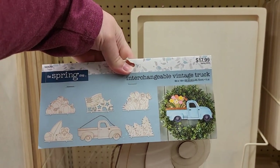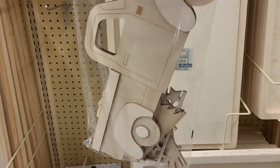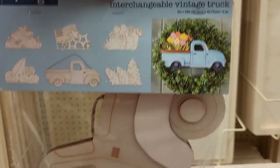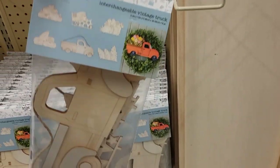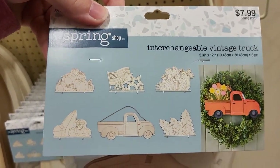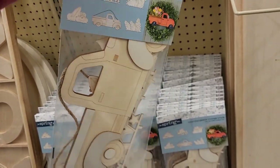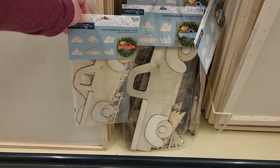We have these little interchangeable vintage truck pieces - this is cute for your Reese. It comes with all these pieces right here, $17.99. I think that's a good price for that and these are big. They have it in the smaller one too - this one also has the interchangeable pieces, it's the same exact thing, $7.99. Look at all that - it's just the small, the smaller version of that one. There's your size comparison right there.